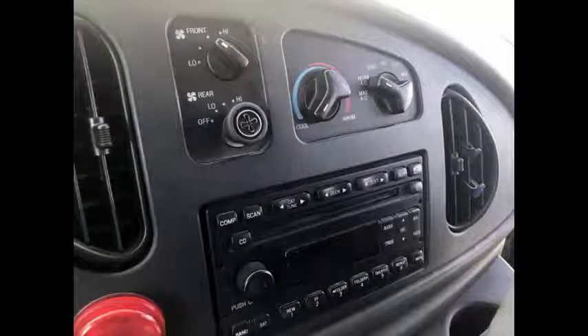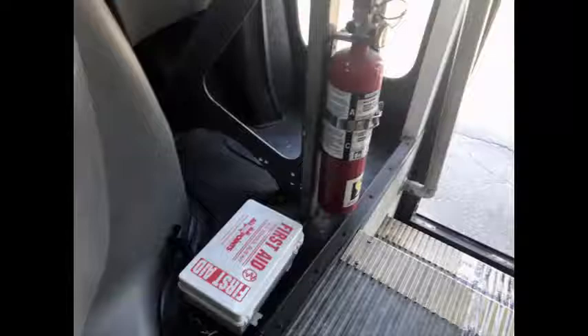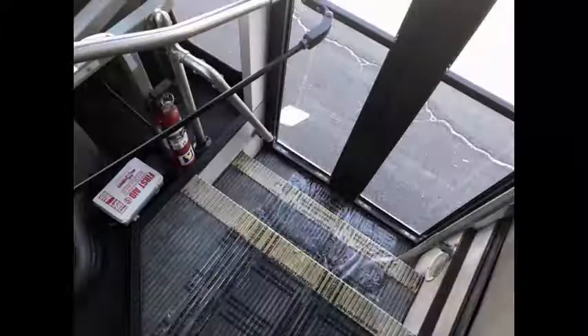It has 100,392 miles on it. AM/FM CD stereo system. Front and rear heavy-duty air conditioning and heat. Wheelchair safety interlock system. Fire extinguisher and first aid kit. Vanity panels. Overhead lighting.